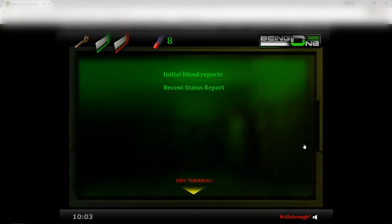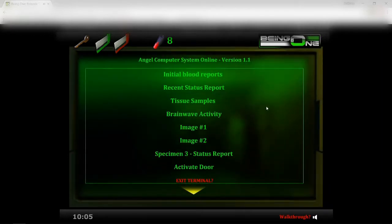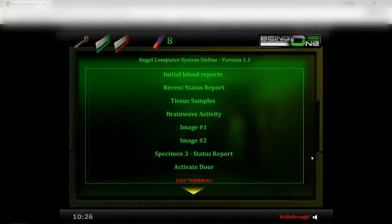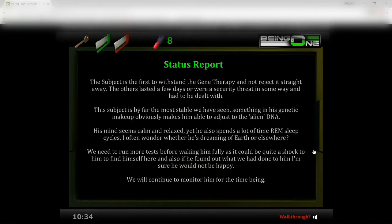There we go — send samples. Samples set. Okay, now I should be able to use the computer. There we go. Blood report: 'Initial blood reports came back and we were quite shocked by them. Not only was the blood extremely pure, it had many new qualities we were not expecting to find. The regenerative qualities were obvious, but there are other things we cannot understand yet. We need to do more in-depth tests to unlock the secrets of this blood.'